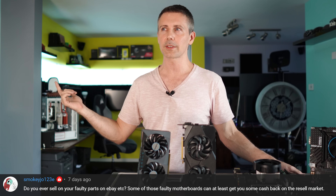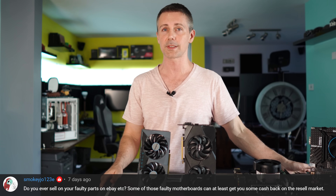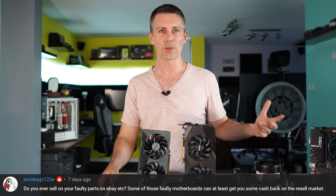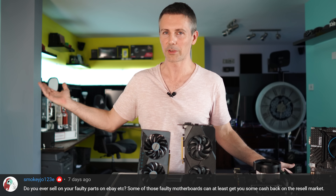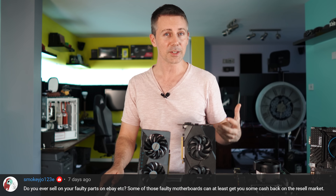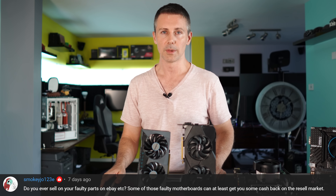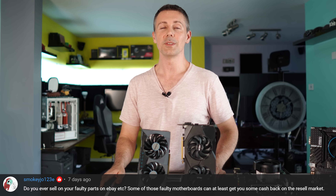For instance, I sold a faulty RX 570 — totally transparent that the GPU just doesn't work and I couldn't get it back to life — and I think I got about 120 Aussie dollars for it. Before all this GPU madness started, you could buy a perfectly working RX 570 for less than that on the used market. So it was kind of crazy to see that faulty parts can fetch so much, especially GPUs right now. If you've got faulty parts, check the price and see if you can legitimately sell them for good money on eBay.